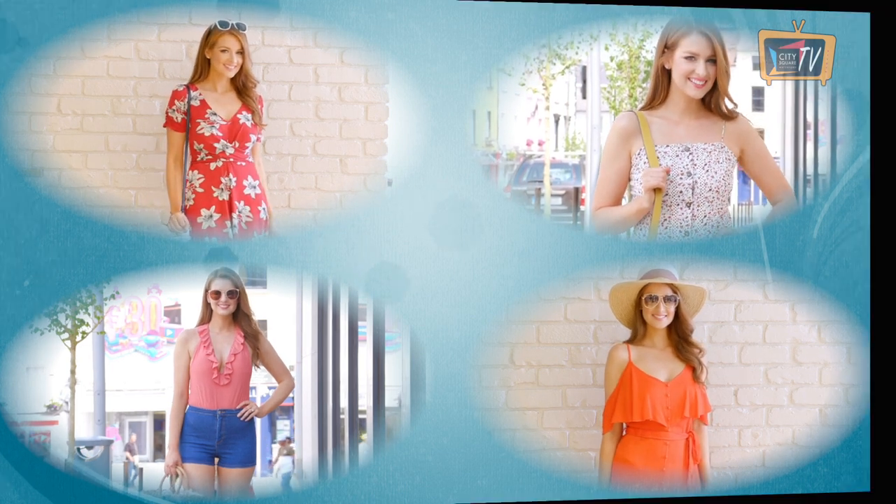Hi, I'm Lisa Kavanagh. The shops are packed full of gorgeous clothes for your summer holidays, so I've picked out some of my favourites. Let's take a look.